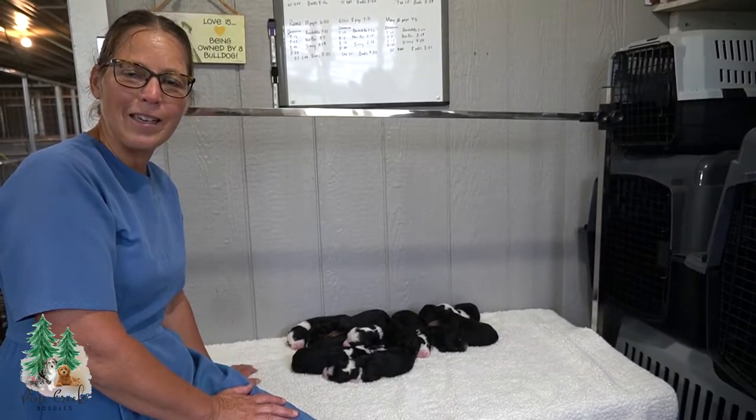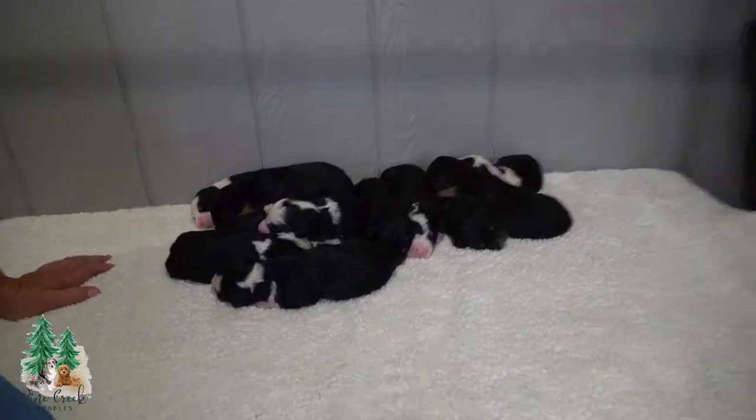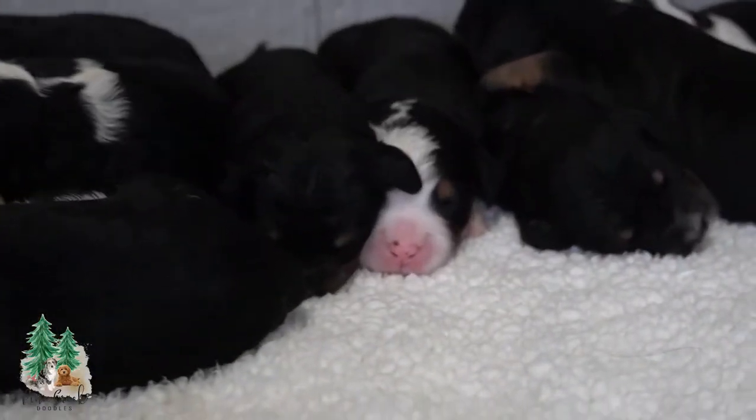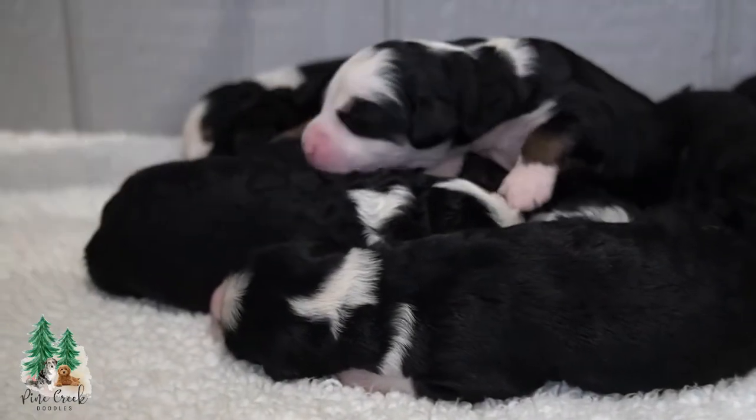We're super excited about Macy and Olaf's litter that was born on the 6th of July. She had 12 puppies — eight girls and four boys — and here they are.